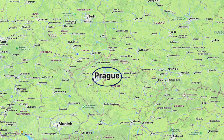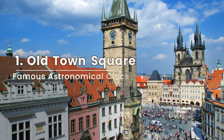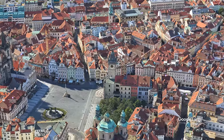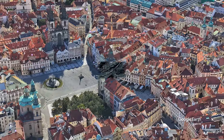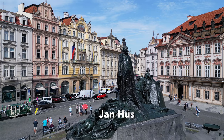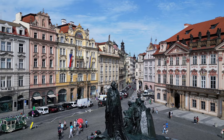Prague is the capital of the Czech Republic, surrounded by Germany, Austria, Slovakia, and Poland. We begin our visit at Prague's Old Town Square, one of the most famous and historically significant public squares in Europe. It is the site of the world-famous astronomical clock. This is a memorial to Jan Hus, a religious reformer who challenged the Catholic Church's authority and was burned at the stake as a heretic in 1415.